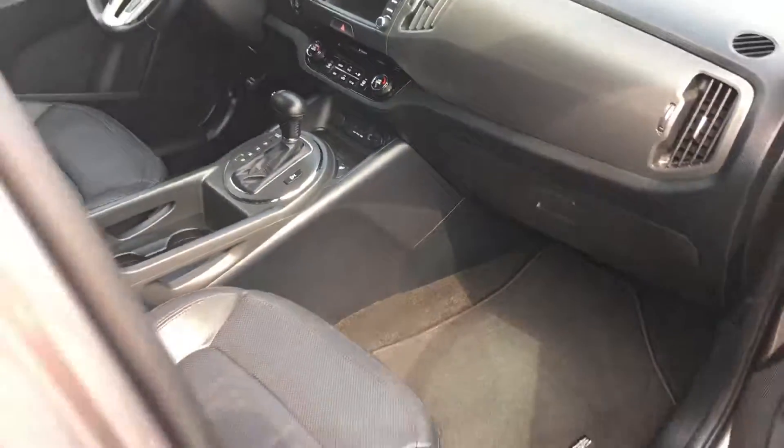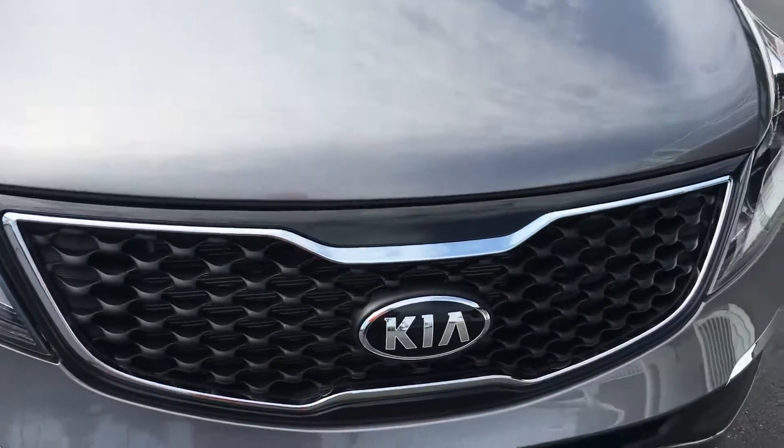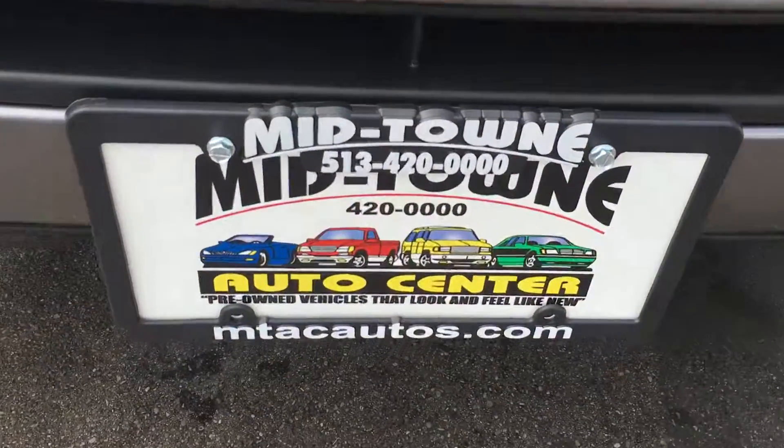Here at Midtown Auto Center, our phone number is 513-420-ALL-ZEROES and the website address is MTACautos.com. Thank you very much and have a great and wonderful day.